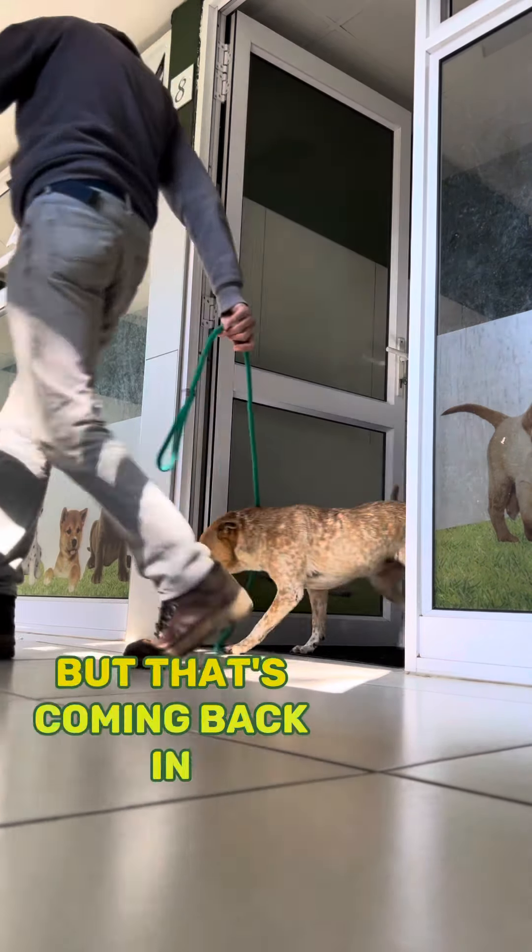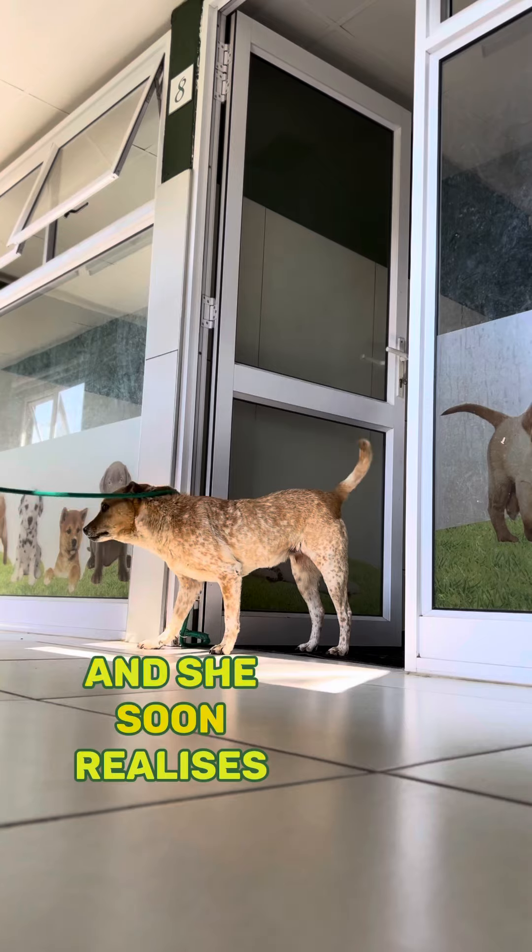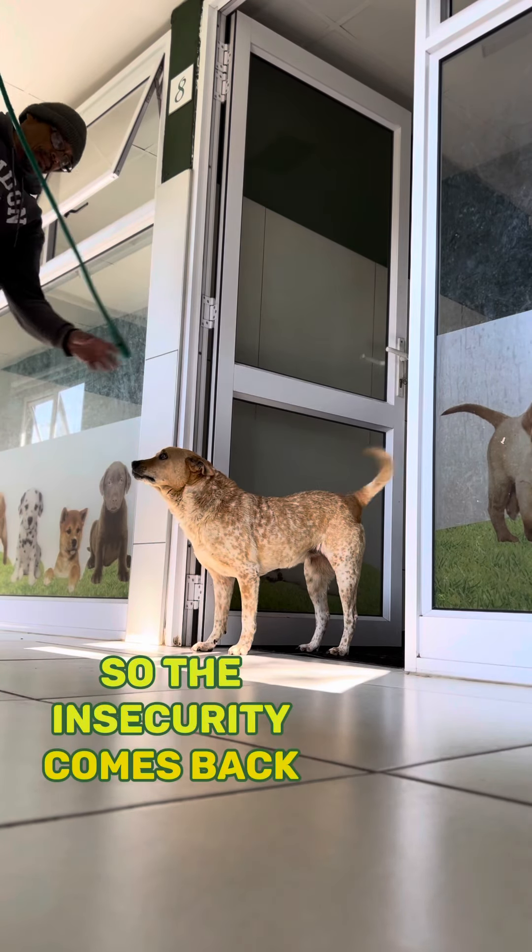She comes back without the lead, but that's coming back in. I try to fool her so that she thinks the lead is on, but she stands on it and she soon realizes that I don't have the lead around her, so the insecurity comes back.